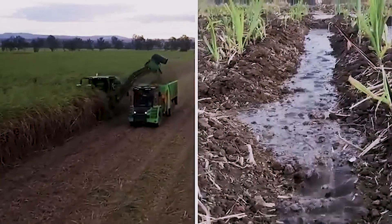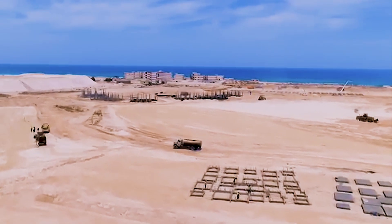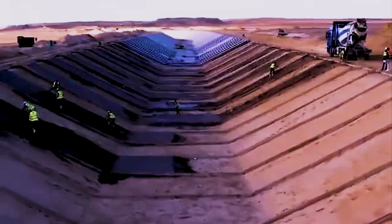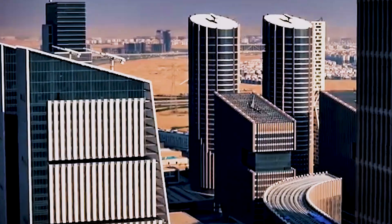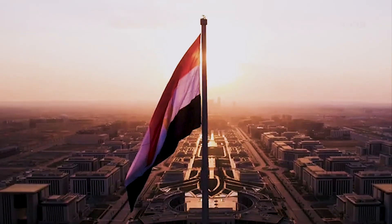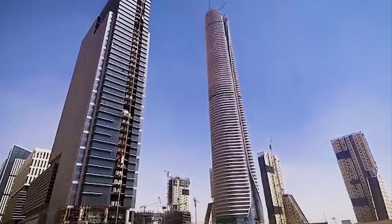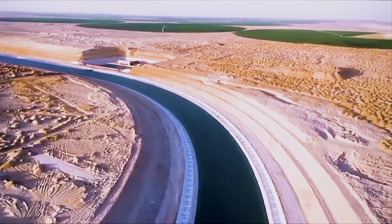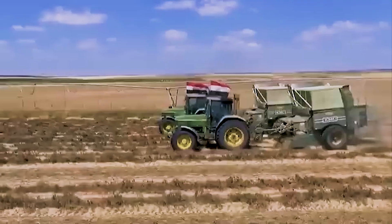Beyond agriculture, the project is also stimulating industrial zones, logistics hubs, and new urban centers nearby. Cairo's outskirts are being transformed into connected economic corridors, linking the capital to new desert cities like New Alamein and the new administrative capital. In short, the New Delta isn't just about farming — it's about reshaping Egypt's geography to support a modern population, a massive bet that technology can outpace climate change.